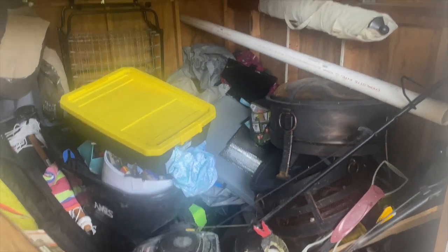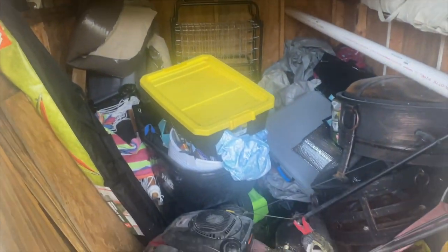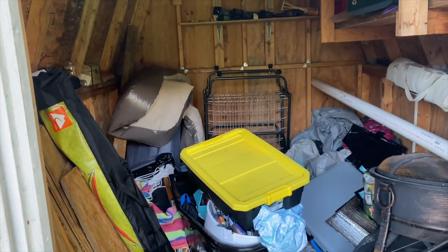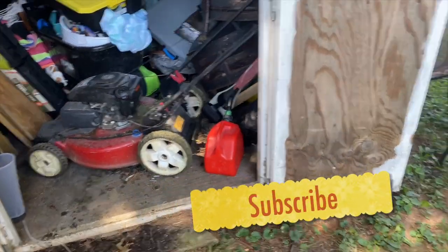Hello everyone, welcome to my channel. This is Mia Lynette. This video is going to be the beginning of a journey for me — taking my cluttered shed and turning it into a peaceful retreat.